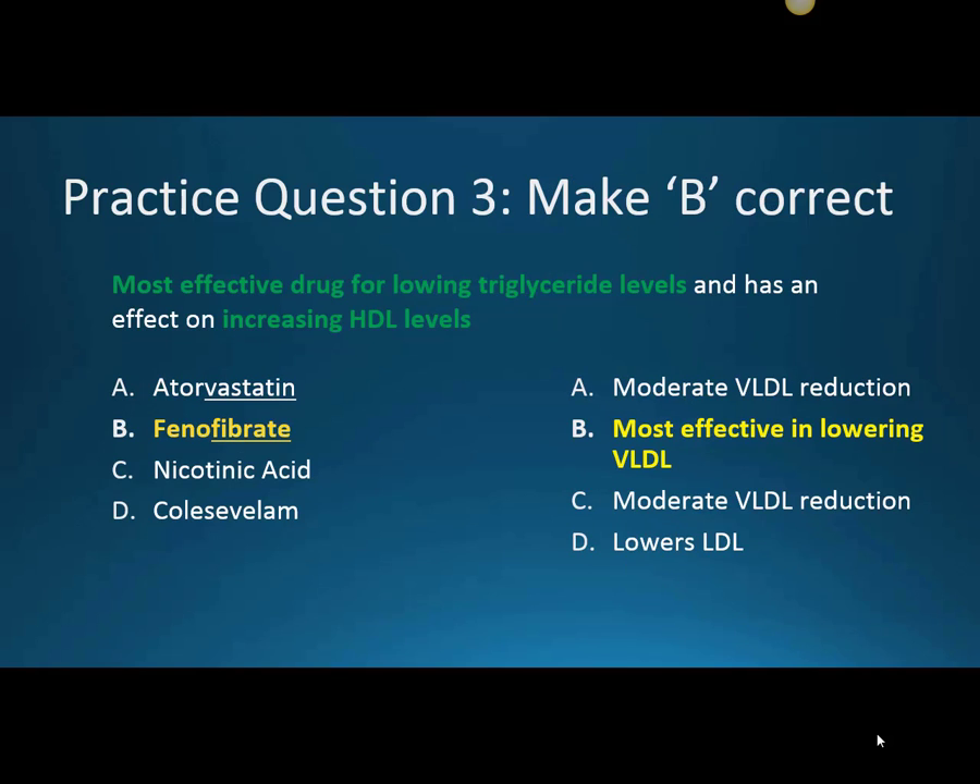Next we're going to make B correct — our fibric acids. The most effective drug for lowering triglyceride levels and increasing HDL levels is phenofibrate. It's going to be most effective in lowering VLDLs or triglycerides. While atorvastatin and nicotinic acid both reduce VLDLs moderately, we get the most benefit with our fibric acid derivatives. Colesevelam and bile acid sequestrants are really just focused on lowering LDL levels.